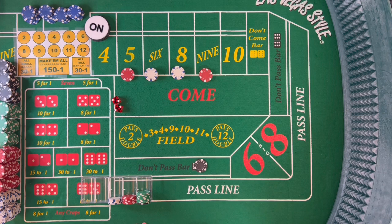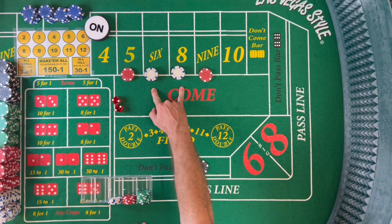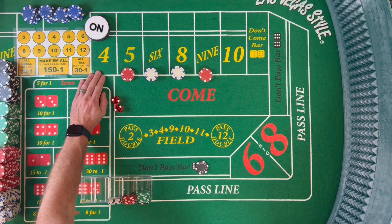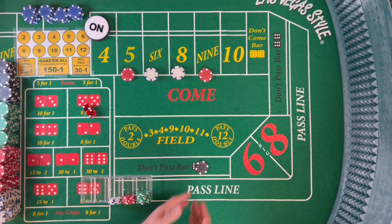That's $15 on each of the 5 and 9 and $18 on the 6 and 8. You look at the numbers we have covered — we have 6 ways to hit the 7, and then 18 ways to hit the inside numbers. So that's 24 ways to possibly win here. If we hit any of these point numbers, we take money into our rack. The only number that can really hurt us right now is the 4.